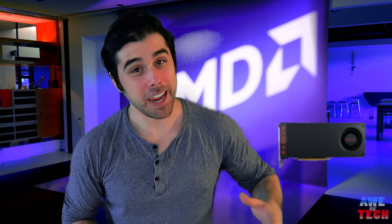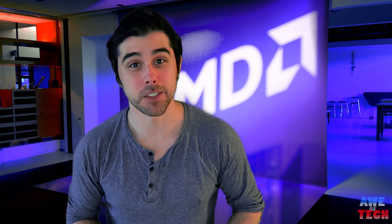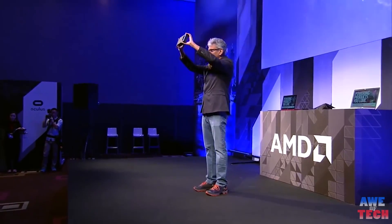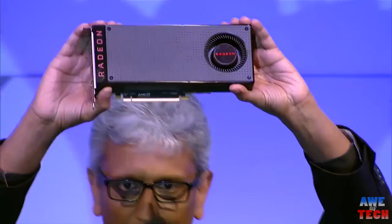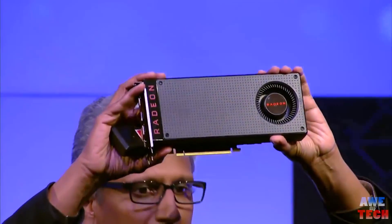So the first of the four horsemen is here: the RX 480. AMD recently announced the killer price-performance $199 RX 480 4GB card as well as the $229 RX 480 8GB graphics card — delivering VR to the masses starting at $199.